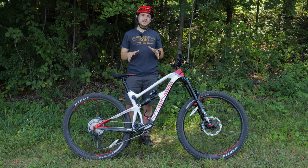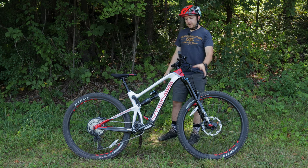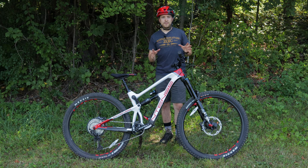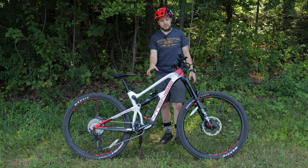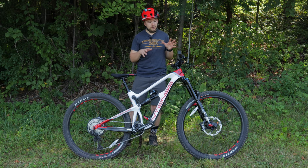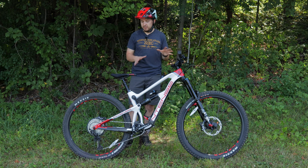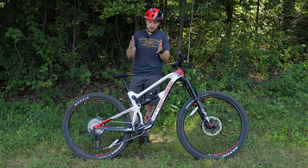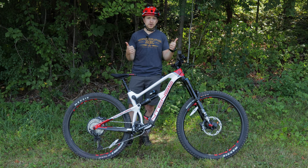Let's talk about the positives of the Intense Carbine. For the suspension, the Fox 38 and the X2 is a perfect combination. Knowing that this is a full enduro race rig, it totally makes sense that there's a 38 and the Fox X2. Anything that you throw at it, it will absorb and provide you with a really smooth ride. This is probably one of the smoothest riding bikes I've ever been on. You could give credit to the 38, the X2, or even the suspension linkage system. It was perfect.